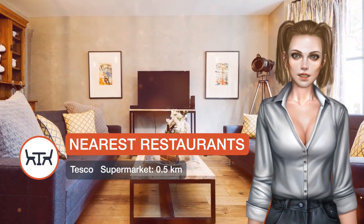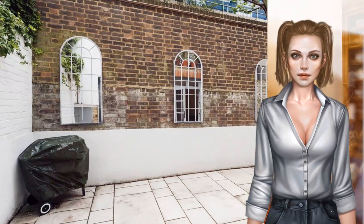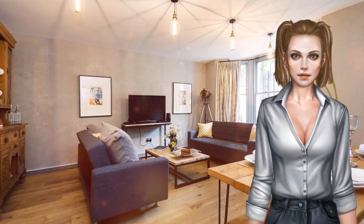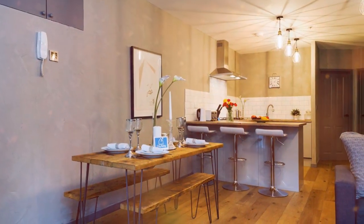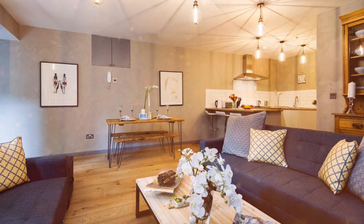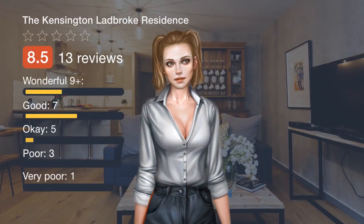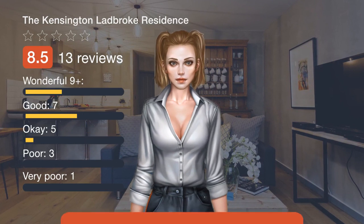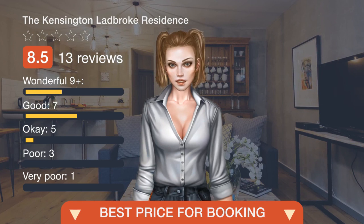Kensington and Chelsea is a great choice for travelers interested in architecture, monuments and entertainment. Do you like an offer? Please follow the link in the description or on the video to view the details.